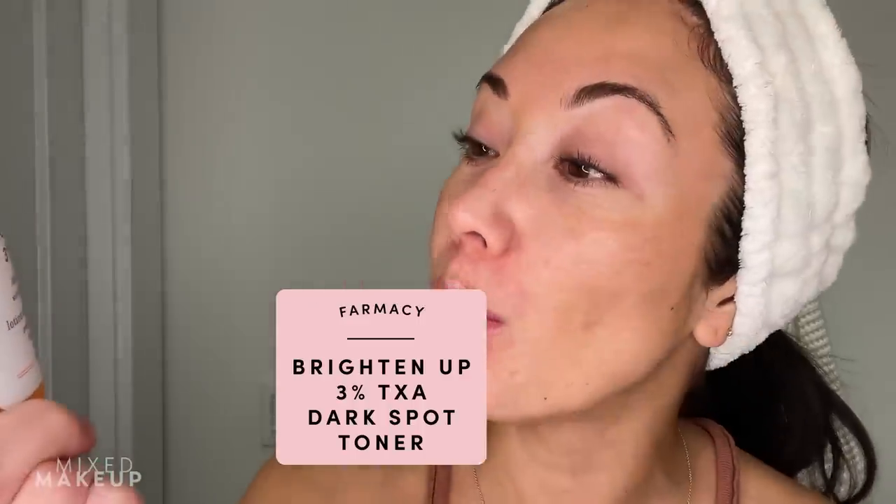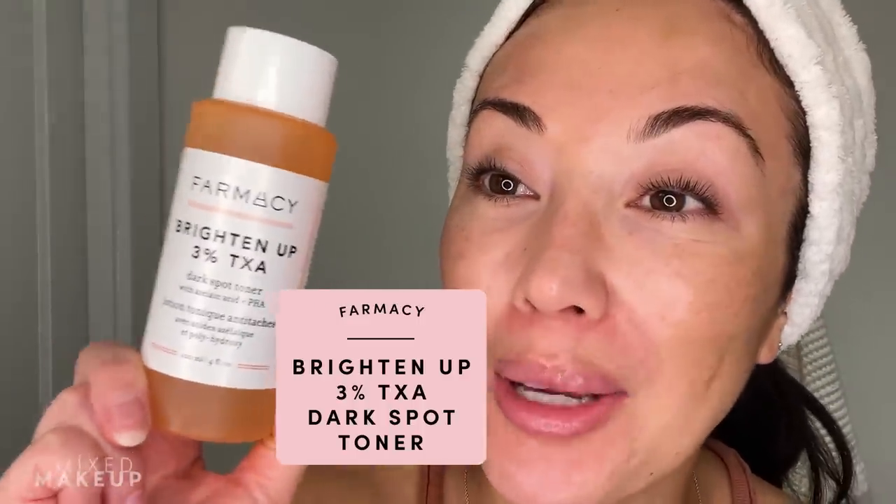Good morning, everyone. Today's skincare routine is a morning skincare routine that includes all of my favorite brightening ingredients. So if you are like me and you deal with dark spots and you want to prevent them and reduce them, then this routine is for you. This video does include a partnership with Pharmacy. They have this new product out called Brighten Up 3% Tranexamic Acid, and it has some of my favorite brightening ingredients in it. So we're going to talk about it in just a bit.